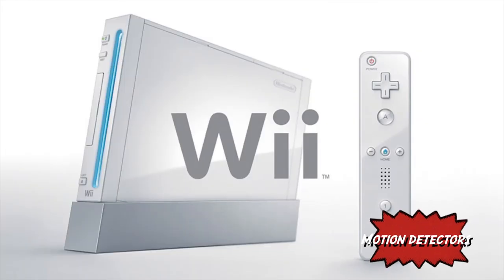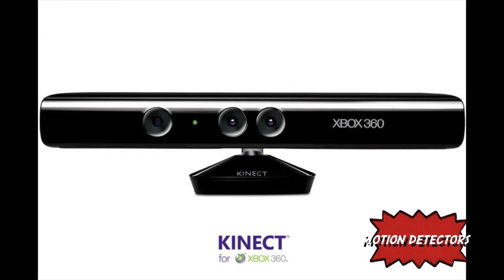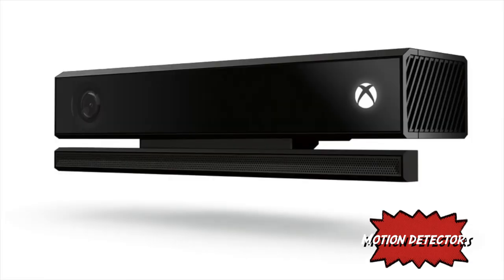There are two types of motion detectors in gaming: one where the user uses a controller, such as the Wii, and another where the user is the controller, such as the Kinect. Motion detectors work using accelerometers that detect speed and orientation. The Wii uses infrared to send information back to the console, while the Kinect uses motion detectors to track the player's movement and uses it to control characters on screen.